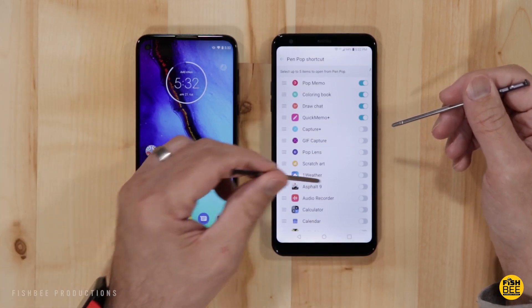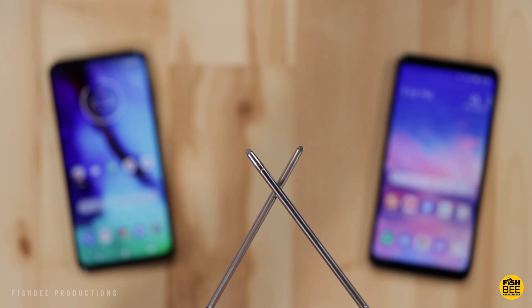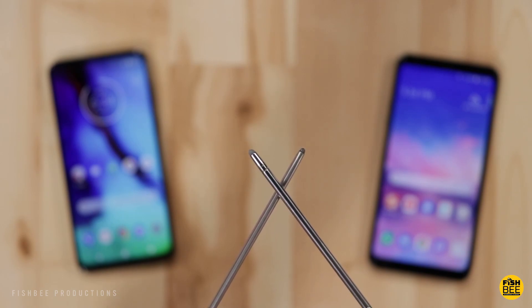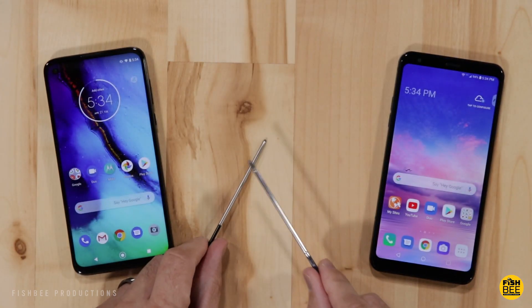The LG stylus definitely feels more like an S Pen, and the stylus on the Moto G is definitely heavier. But again, they both work pretty good in my testing.